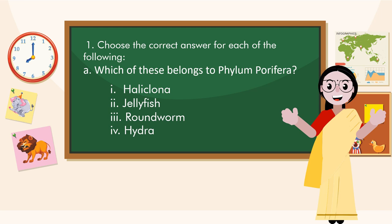Which of these belongs to Phylum Porifera? Haliclona.